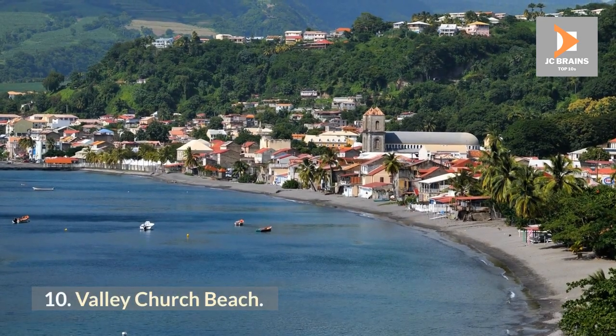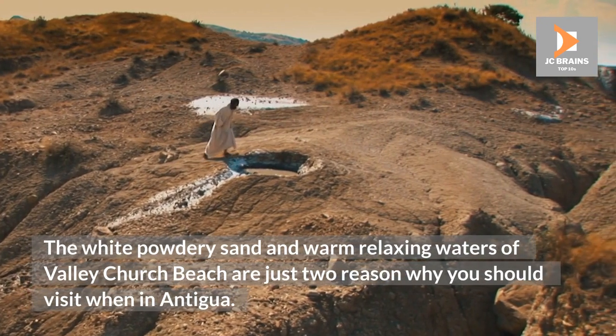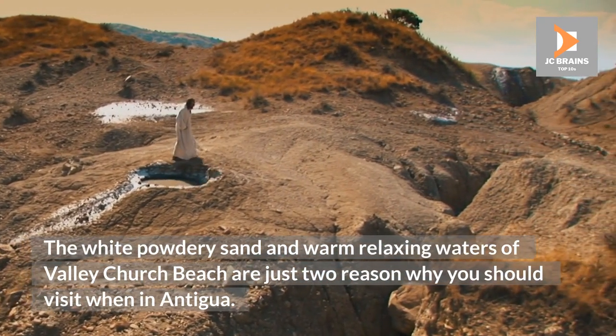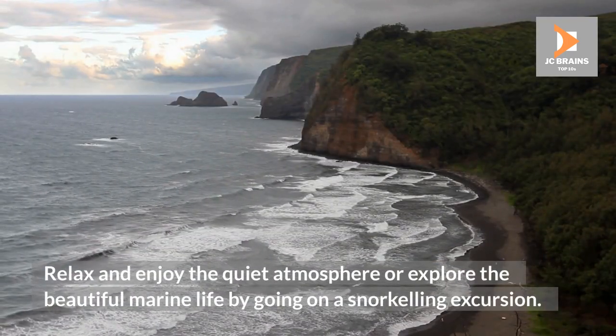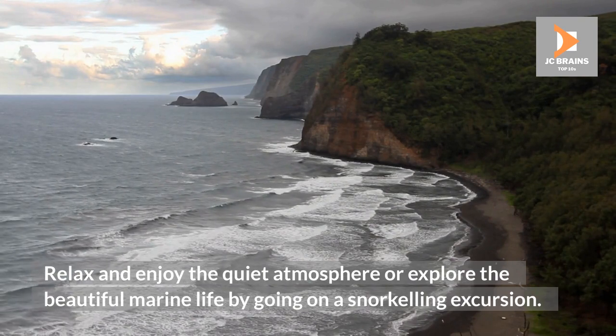Valley Church Beach. The white powdery sand and warm relaxing waters of Valley Church Beach are just two reasons why you should visit when in Antigua. Relax and enjoy the quiet atmosphere or explore the beautiful marine life by going on a snorkeling excursion.